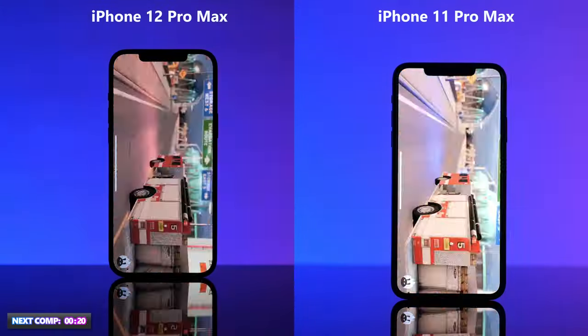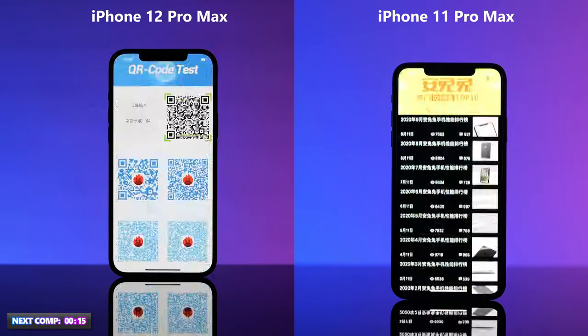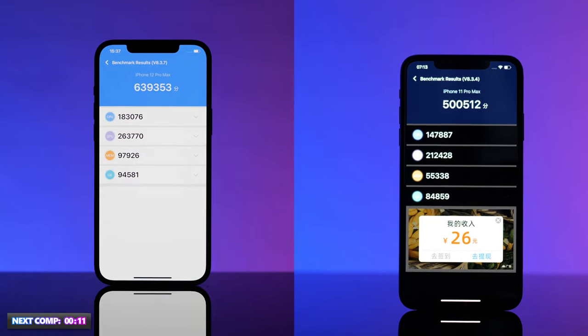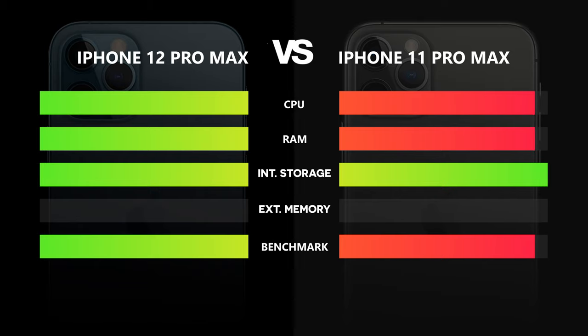We bring them into the benchmark test to find out how performance improved. The tests are divided into three phases: a performance test of the RAM, a test of how the device handles two-dimensional graphics, and an endurance test of how the device handles 3D graphics. As you can see, the 5nm process technology in the iPhone 12 Pro Max clearly lets it outperform the iPhone 11 Pro Max. Therefore, the successor takes home the win in the performance category.